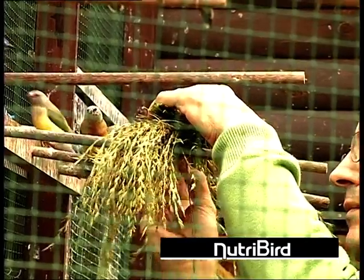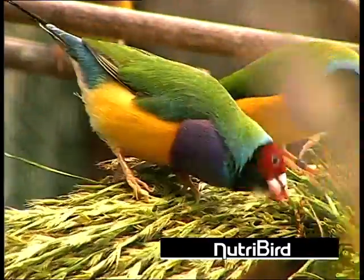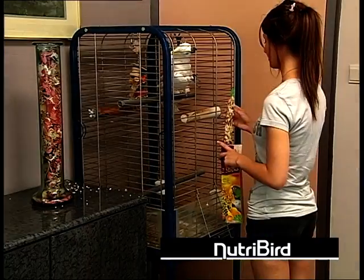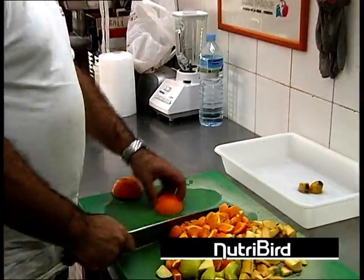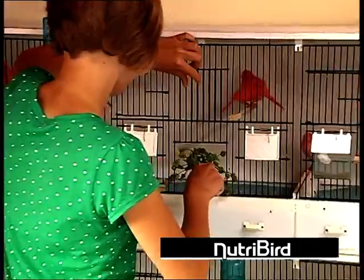Although Nutribird pellets are a complete bird food, some bird owners still want to spoil their favorite animals a little extra with some seeds, fruit or other delicacies. This is certainly possible. However, the additional snacks may not make up more than 25% of the diet, as more would interfere with the balance of the diet.